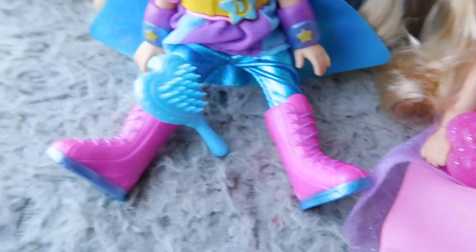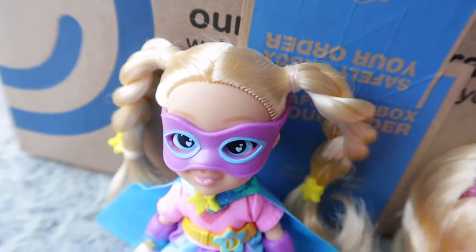And I'm going to call these two Lola and Lulee. Boots ready. Cape. Mask. And we're ready to go. Super hair to the rescue! How can I help you?